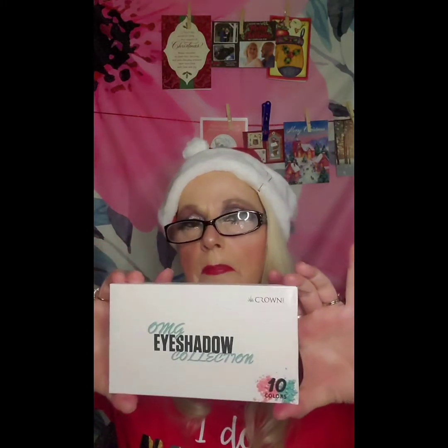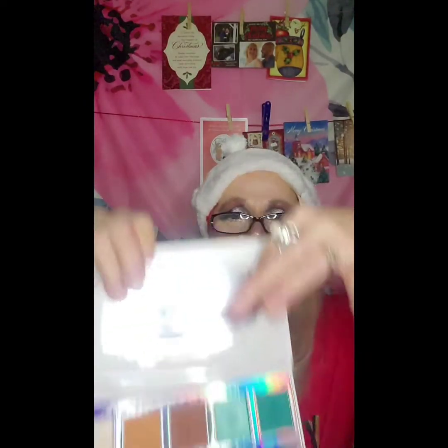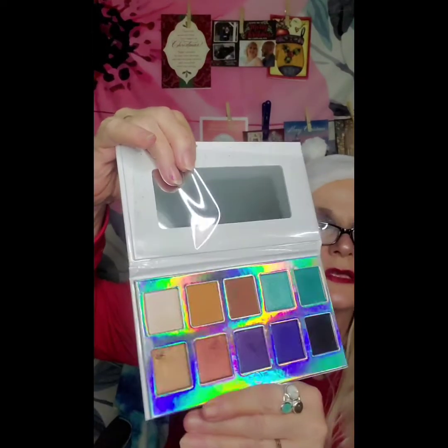The first thing I'm going to show you guys is the eyeshadow palette. Here is the box it came in. It's made by Crown. We're going to open it up and take the plastic off. We've got a mirror right here, and here are the beautiful colors — some glossies and some of the regular outer colors. This palette goes for only $10, so if you want to go to the website and order this palette, you can get it for $10.